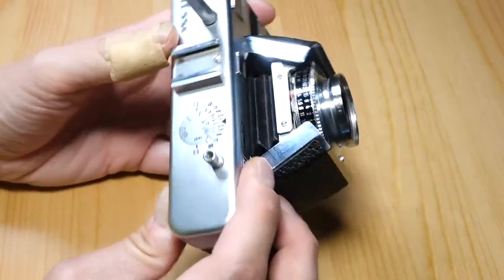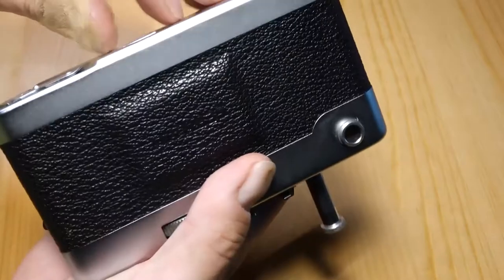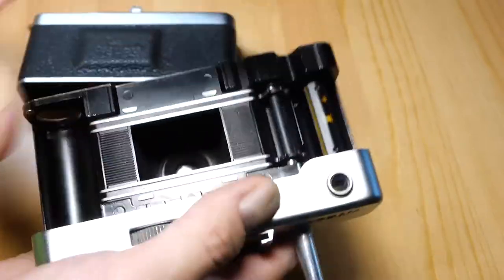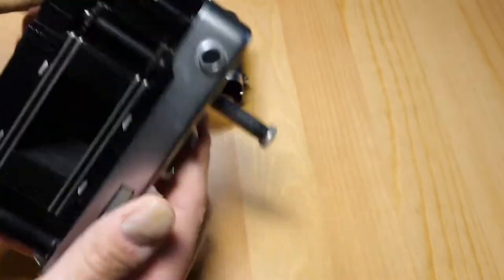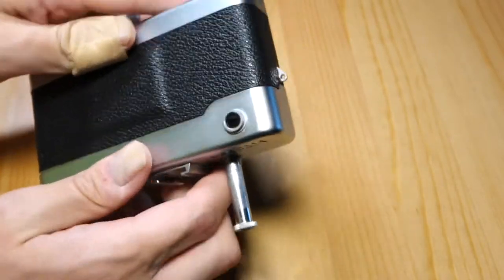I put film in it and tried to start shooting, then realized I hadn't set the film counter, which is right here. You can really only access that when you open up the camera — you put the film in, but then you've got to flip it over and adjust that. I hadn't thought about that, so that was a bit frustrating. I tried to shoot with it and shot some photos.